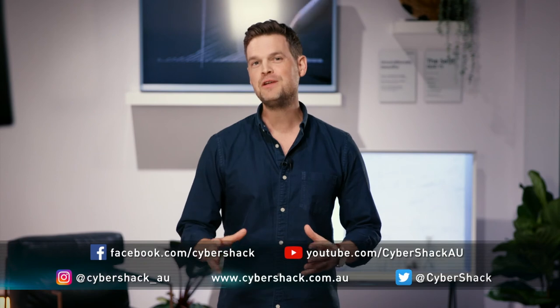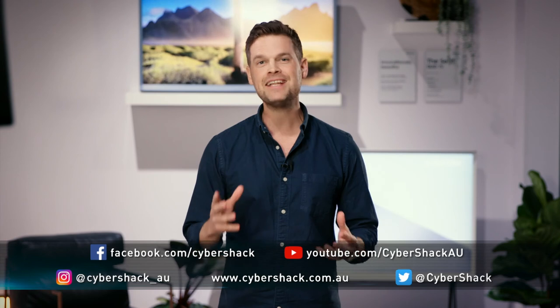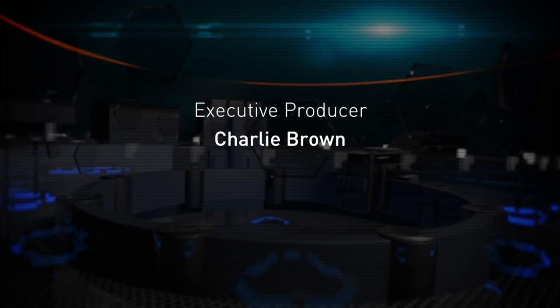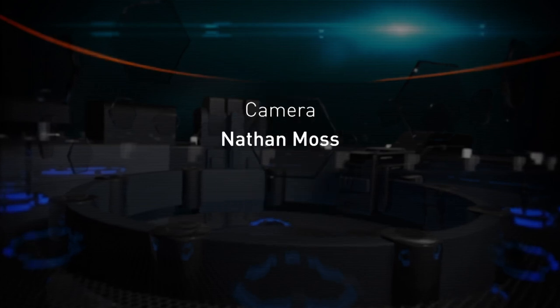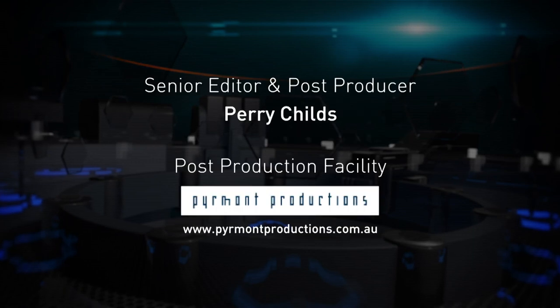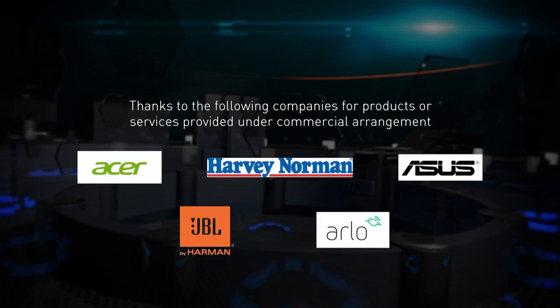That's it for today's episode. Thanks for tuning in and we hope you enjoyed the show. For more tech news and reviews, follow us on Facebook and subscribe to our YouTube channel. See you next time on CyberShack.